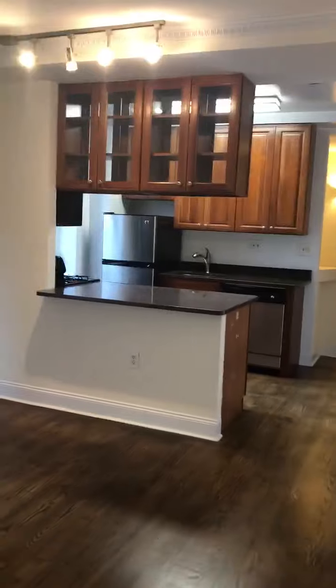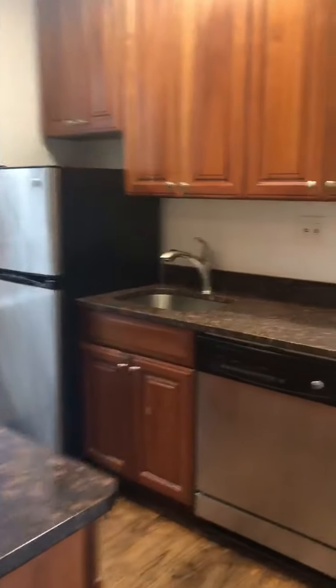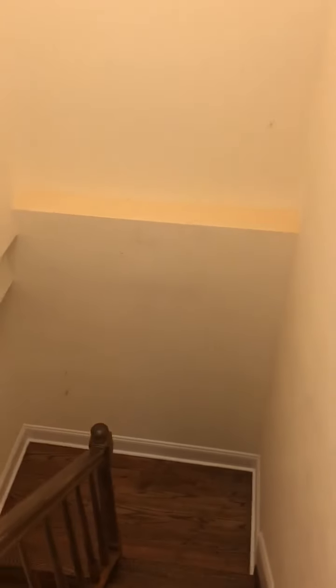The outdoor space below belongs to this apartment. Please note that this apartment has to be cleaned and painted. The living room is in this room.